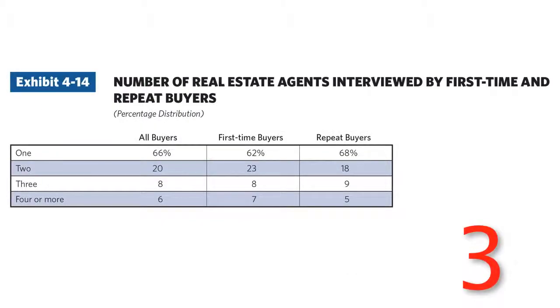Number 3: the number of agents interviewed by buyers. 66% of people use the first realtor they engage with. This number was true for sellers as well. Being first is more important than being perfect. So make sure you put yourself out there to meet people and be first. If you wait, they will not call you.